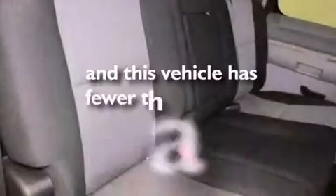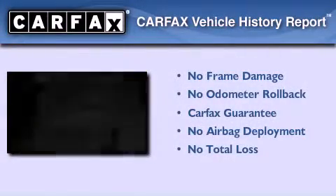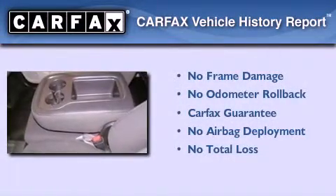This vehicle has less than 37,000 miles. Not to mention that this GMC qualifies for the Carfax Buyback Guarantee.